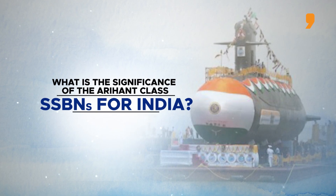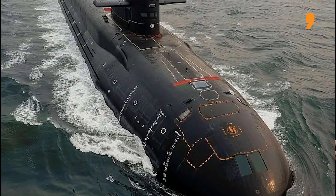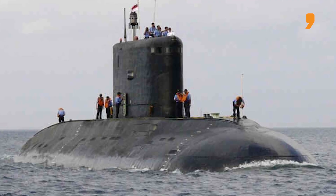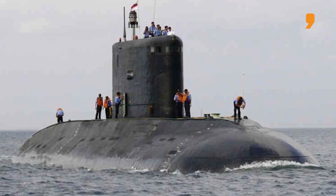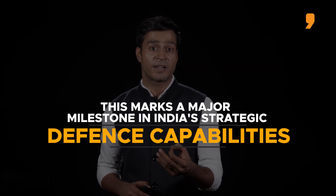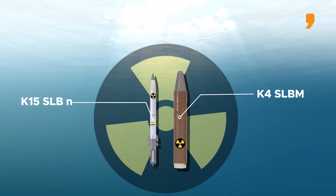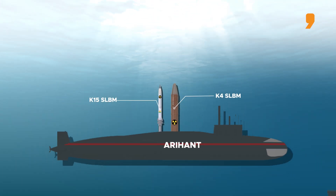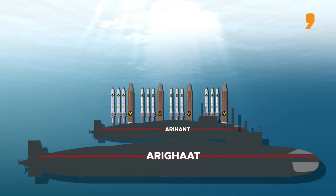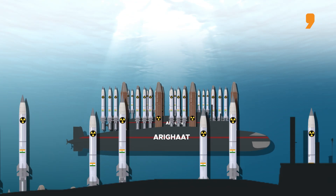What is the significance of the Arihant class SSBNs for India? SSBNs are crucial for credible deterrence, especially in Asia, where China and Pakistan have two of the world's fastest-growing nuclear arsenals. The induction of these SSBNs marks a major milestone in India's strategic defence capabilities. These submarines are powered by a nuclear reactor that allows them to remain submerged for extended periods, making them extremely difficult to detect and track. They are thus the most secure and survivable leg of India's nuclear triad.